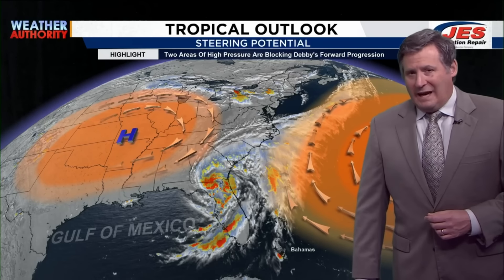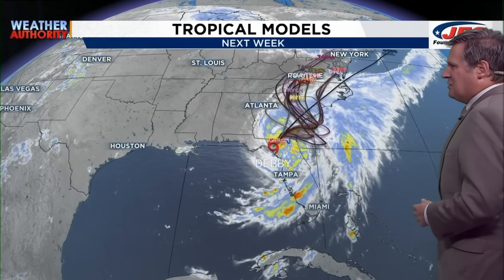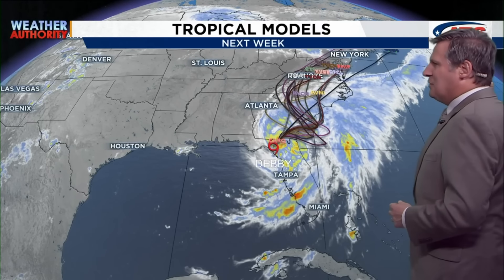When these high pressure systems break down or weaken, that's when we're going to start to see Debbie make a turn to the north. That is why there are so many question marks as to where Debbie goes once she stalls out near the coastline of South Carolina over the course of the next 24 to 48 hours. The track is key to our forecast, and looking at the spaghetti plots — every tropical model in existence — there's not a whole lot of agreement.